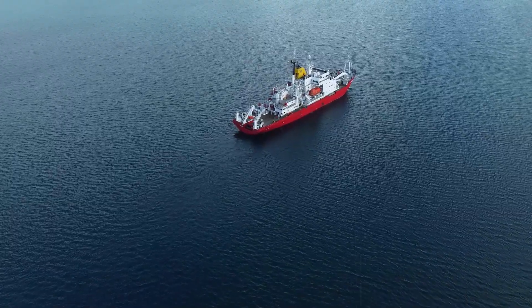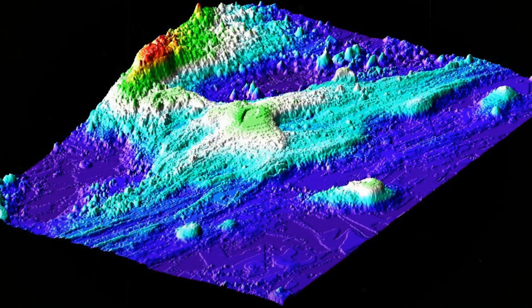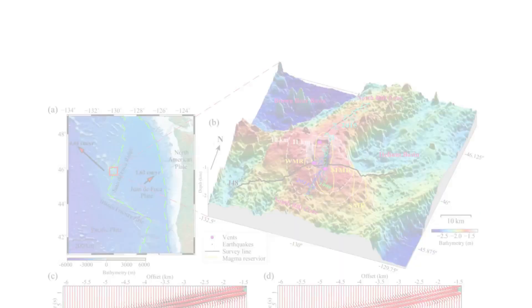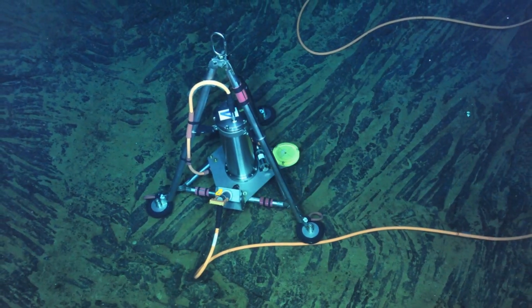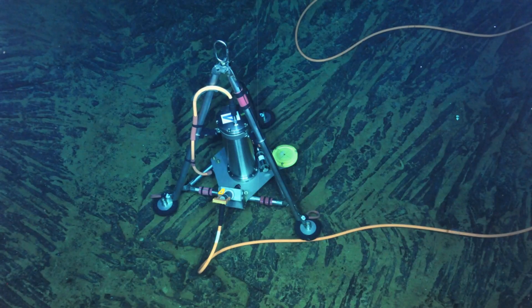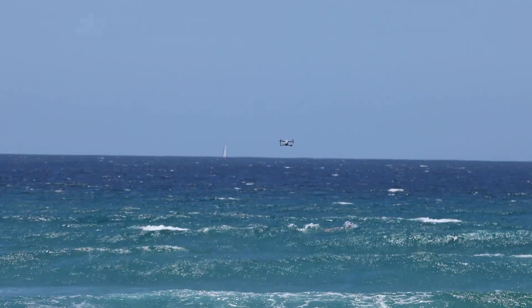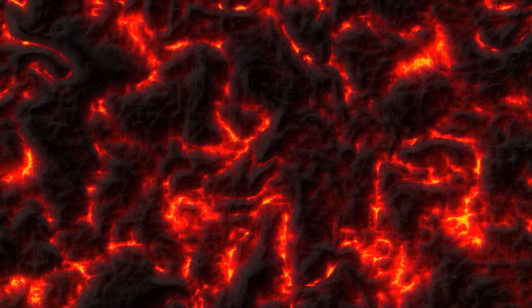An unfolding chapter that continues to draw researchers back to the dark ridge beneath the Pacific. In the months that followed the most recent surveys, new layers of information began to surface from the depths of Axial's seamount. Analysis of seismic data revealed a second, deeper zone of molten material beneath the main chamber. This reservoir, situated roughly six kilometres — about four miles — below the seafloor, appeared to be feeding magma upward through narrow conduits that opened and closed in cycles lasting only days. The swelling observed at the surface was not simply the product of a single pocket filling with magma — it was the visible effect of a much larger system operating at multiple depths.